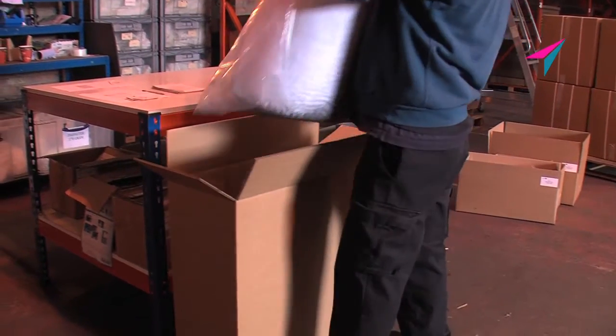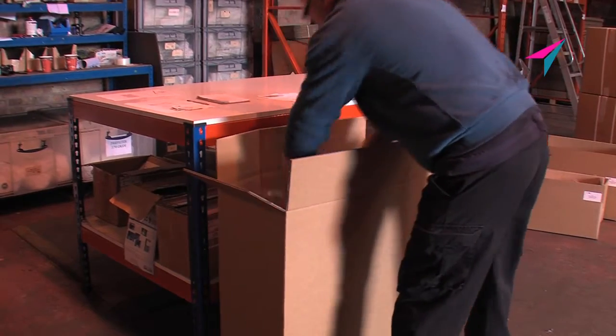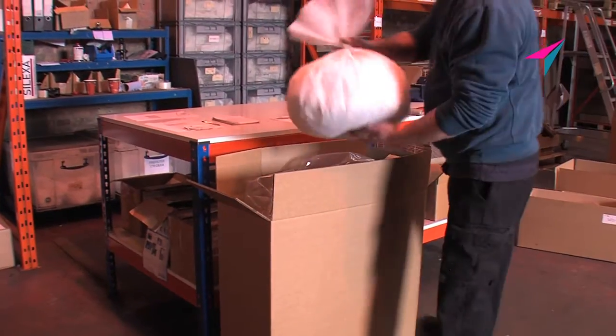Pre-filter and carbon filter are boxed with ancillary items, quality checked, packed and shipped.